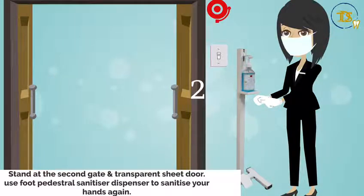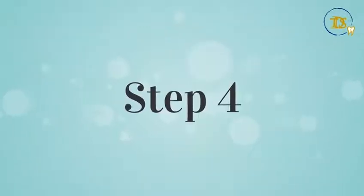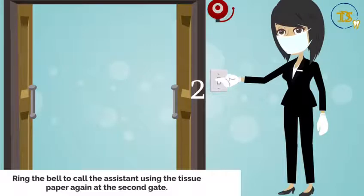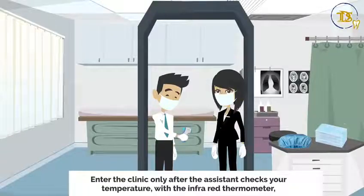Step three: stand at the second gate and transparent sheet door, and use the foot pedal sanitizer dispenser to sanitize your hands again. Step four: ring the bell to call the assistant, using tissue paper again, at the second gate.